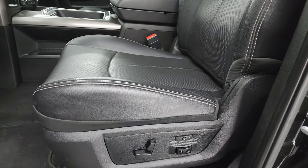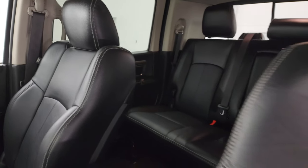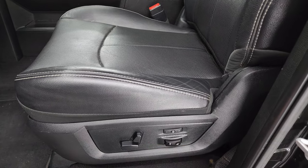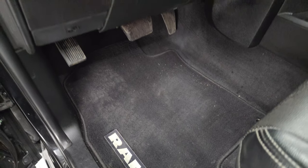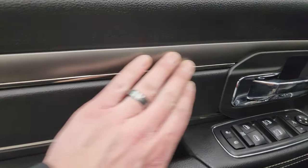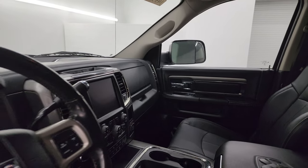Up front, the Laramie package gives you the black leather bucket seats with no rips or tears — in very nice condition. One thing to note is when you get the Laramie Sport, you do not get the Laramie embossed in the backrest. Memory driver's seat, lumbar, power driver's seat. Both front seats are heated and cooled. Factory floor mats, auto headlamps, power windows, locks and mirrors. You get the leather bolster and bronze trim on the door. These mirrors do power fold in — I always like showing both sides so you know both are working properly.